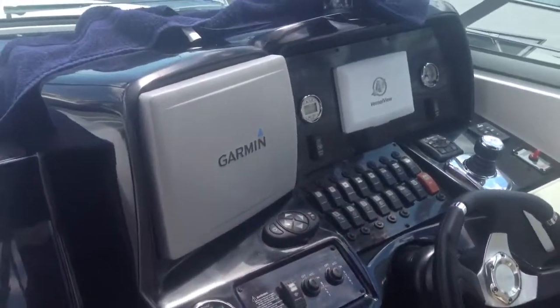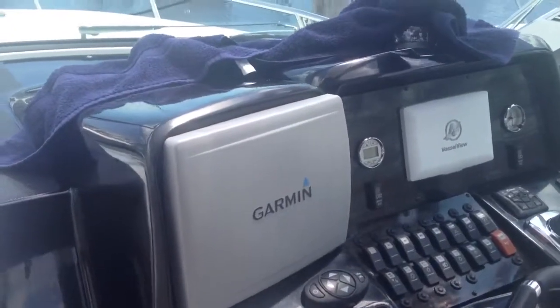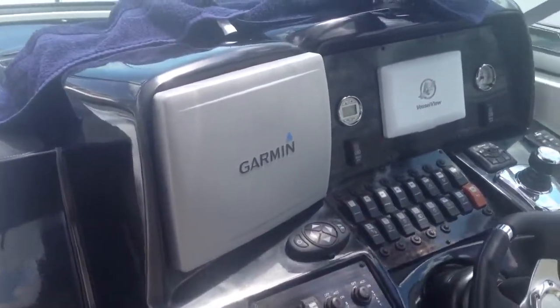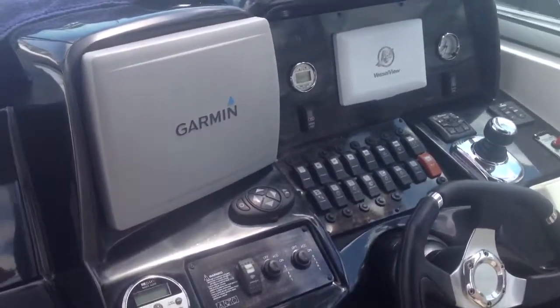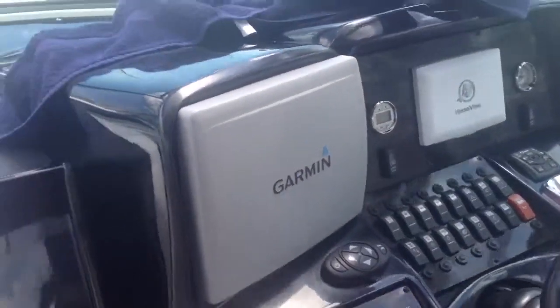He'll get another text message when it resets. It's also a GPS, so if the boat gets moved from here, he's going to receive a text that the boat was moved from its coordinates. This is the Titan alarm system, installed in 2012.